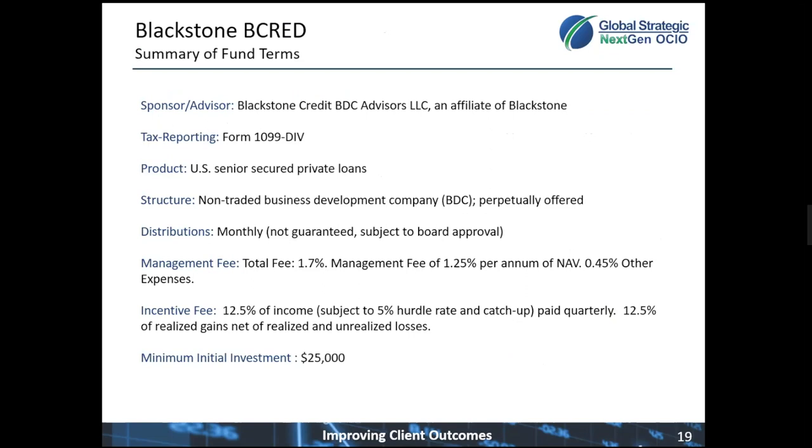Blackstone Credit — the same team that manages that Blackstone GSO portfolio — manages this fund. This fund will produce a 1099, so there will be no K-1. It's held directly at Schwab or any other custodial platform. This will be made up exclusively of U.S. senior secured private loans — this is a U.S. domestic-only portfolio. It's what we call a non-traded business development company.